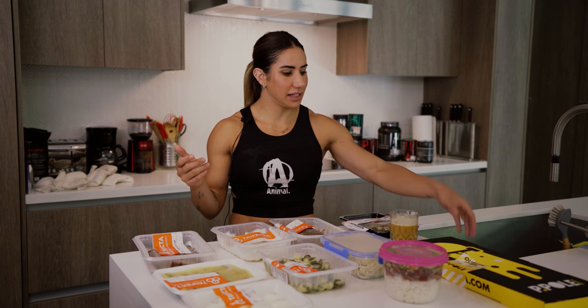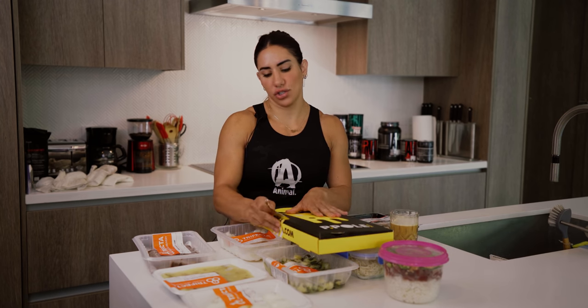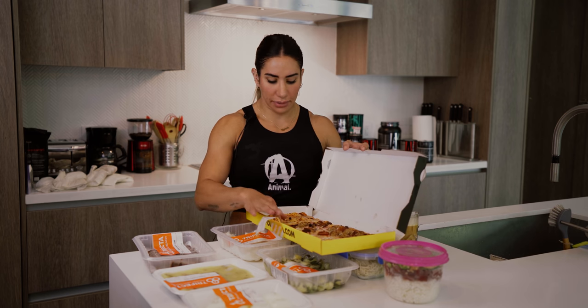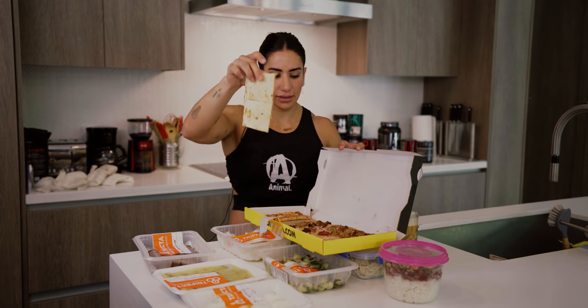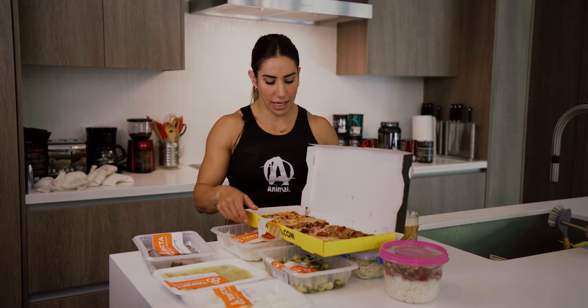Usually dinner I break it down into a three-course meal across the entire night. Starting at 6 PM, the first course is the chicken, veggies, potatoes, and eggs. Then likely I'll have something like a pizza — but not your average greasy New York pizza. I'll have this pizza — look how thin it is — a super thin crust pizza. It really isn't greasy at all.